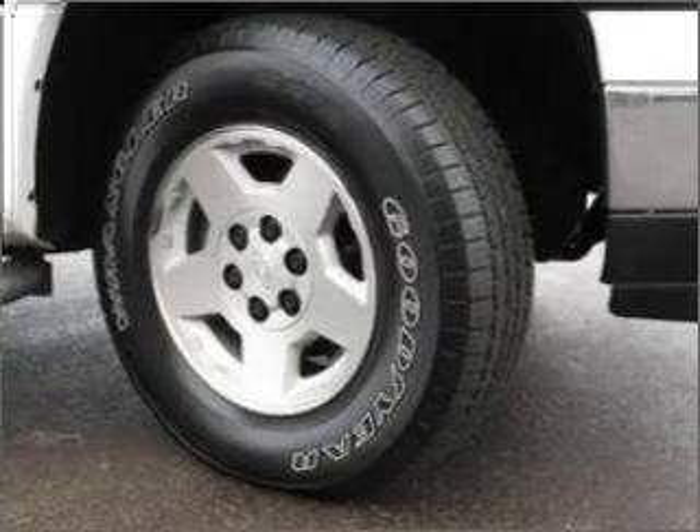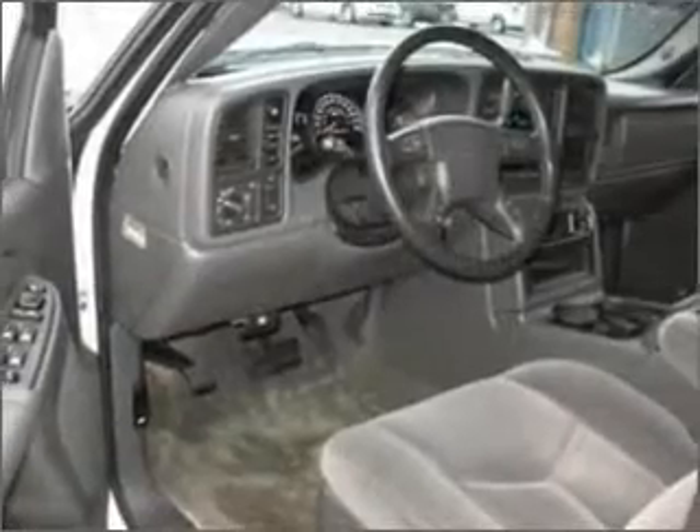It gives you peace of mind with its safety features, including four-wheel ABS brakes, front ventilated disc brakes, passenger airbag, and more.